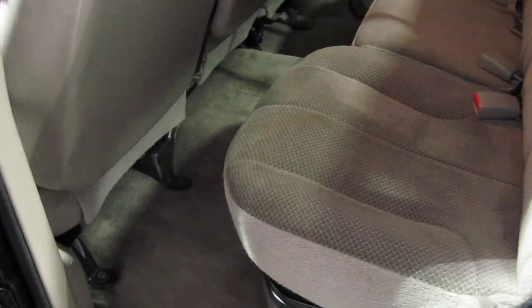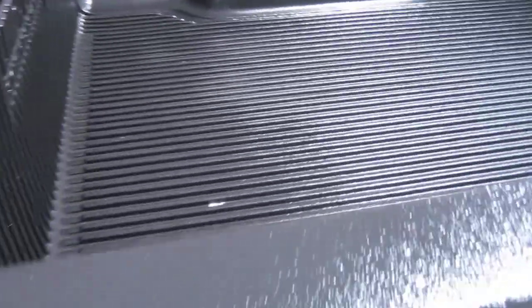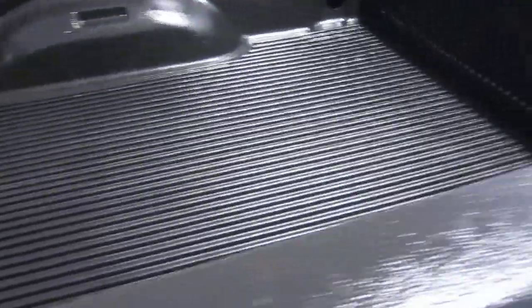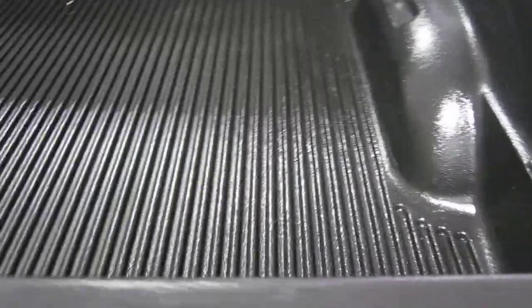Here's the rear interior. This is the four-door crew cab version of the vehicle, and all the door cards are in good shape. Look how clean it is back here — you could eat your dinner off it. There's your bed liner, just as clean. I don't think this vehicle has ever been on a job site. Very, very clean all around with wonderful paint.